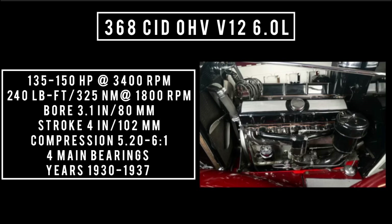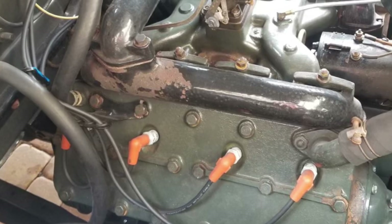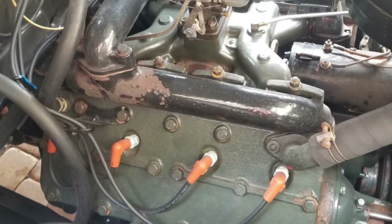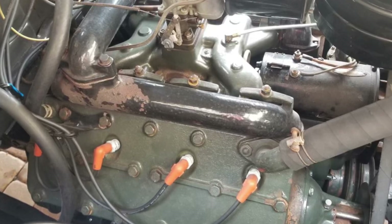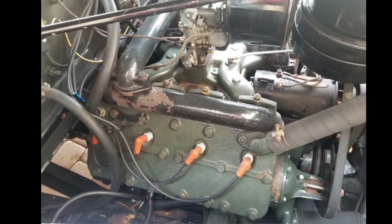The engine was used from 1931 through 1937. In 1937, Cadillac would pull the plug on the V12. The new 346 monoblock V8 was making 135 horsepower, weighed way less, and was cheaper to produce.